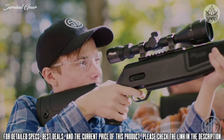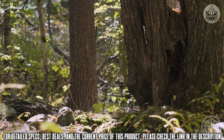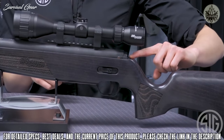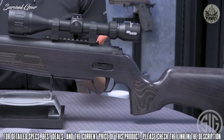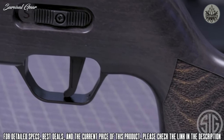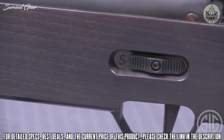The ASP20 features a crisp, clean two-stage match-grade adjustable trigger. The weight is adjustable through the back end — easily accessible — and you can adjust the weight from two and a half to three and a half pounds in two-ounce intervals. You can also adjust the length of pull through the bottom of the trigger guard.